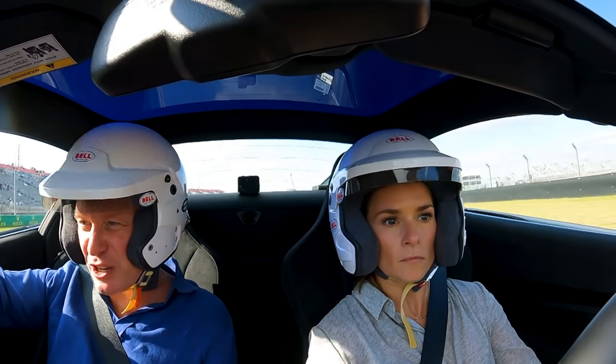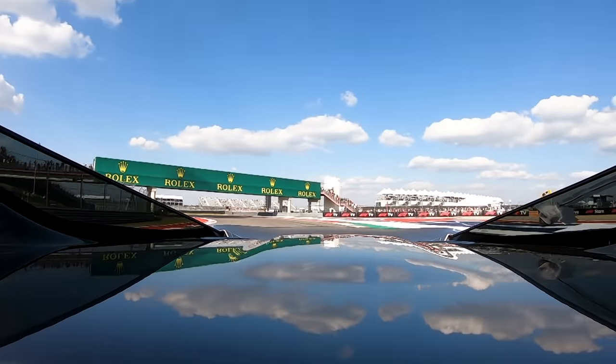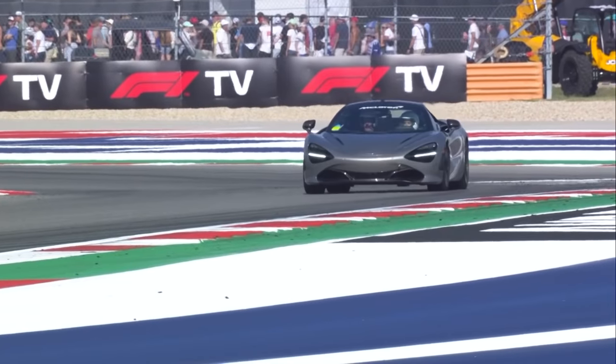And of course we're going to see that with Daniel Ricciardo when he gets in Dale Earnhardt's stock car. That'll be a bit of a change for everybody. I think he'll definitely be driving a different line.